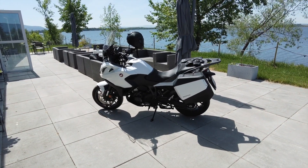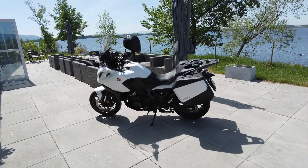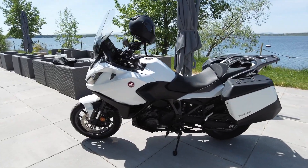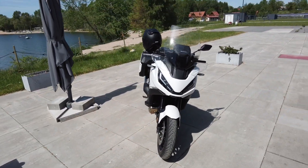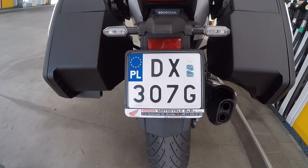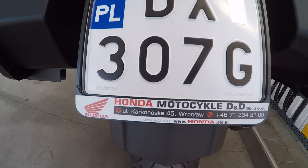Po czym za chwilę dowiedziałem się, że w tym roku już tego motocykla kupić nie da rady, mimo że jest nowością. To wszystkie, które były dostępne, są wyprzedane. Teraz pytanie — kto w ciemno to kupił, po co i dlaczego? Musiałem to sprawdzić, dlatego zacząłem poszukiwania tego motocykla, żeby zrobić jego test. Motocykl do testu użyczyła wrocławska Honda motocykle D&D.